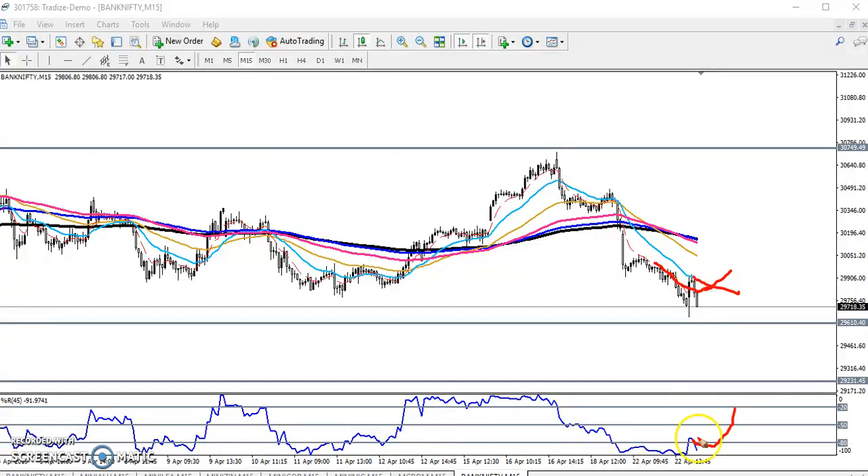If they cross here, and at the same time the percentage crosses the minus 50 level, we will enter for the buy position. But right now we are not getting any buy signal — they are creating lower lows. So for those taking a sell position, the next target will be around 29200. I hope you enjoyed this video. If you like it, please like and subscribe. Thanks for watching.